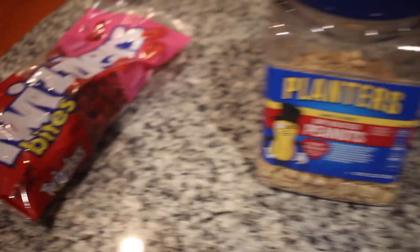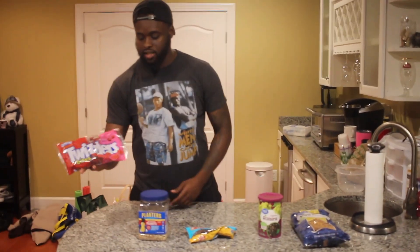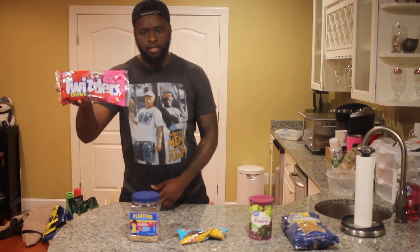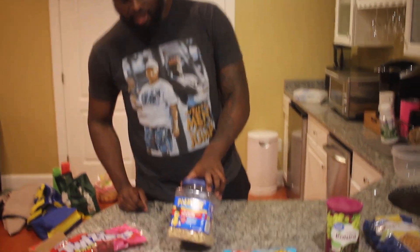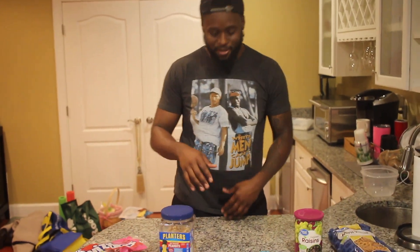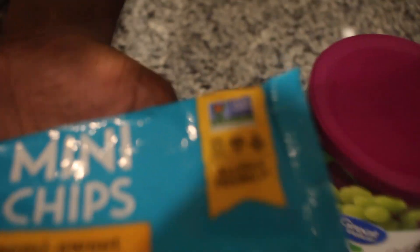All right, guys, as you see, this is what we have. I'm going to tell you guys how to make this masterpiece come together. But first, let's start with what we got. As you guys see, we got some Twizzlers — these are the bite-sized ones, cherry flavor. By far my favorite Twizzler right here. The cherry flavor is so much better than the original strawberry. And then also we got some dry roasted peanuts, lightly salted. I love the lightly salted. It tastes good with this combination. Also, we have some mini chocolate chips — this is dairy free, vegan approved, certified vegan, and gluten free.